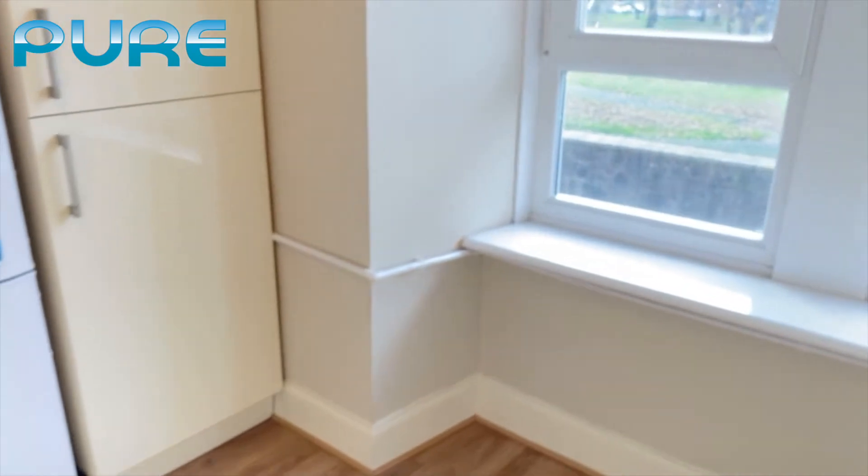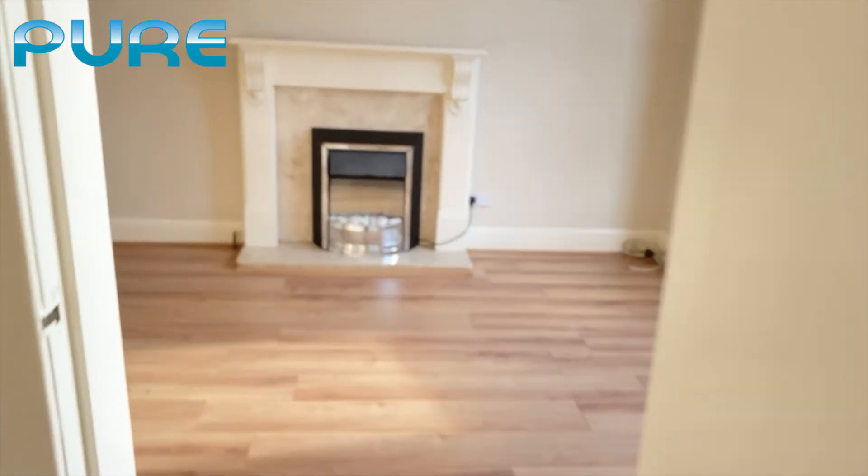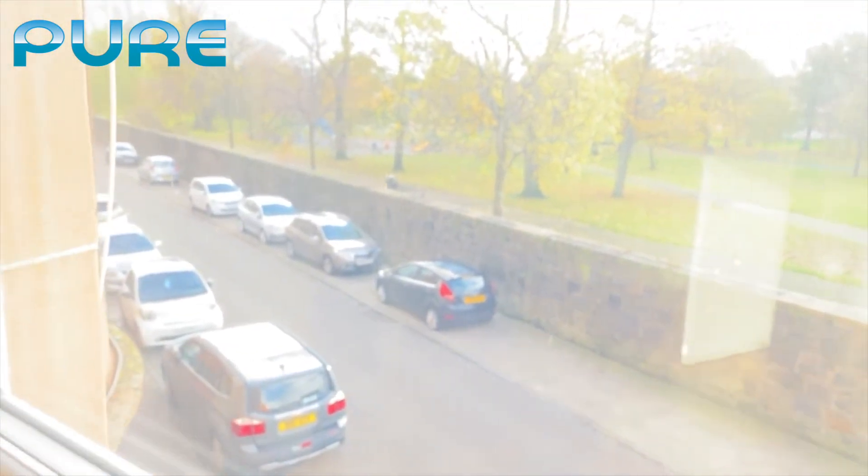Looking through the windows, going back to the lounge, you can see we've got a really nice park outside. It's a bit bright so it's hard to see with the camera right now, but it's got a nice park outside as well as plenty of free parking.